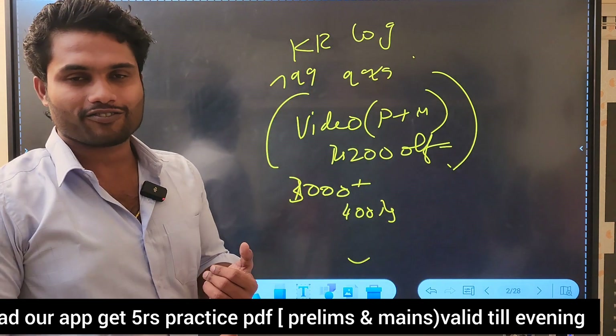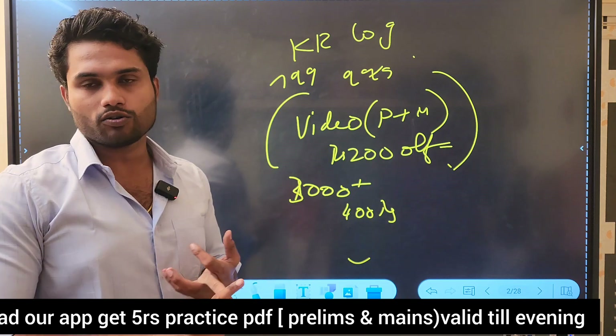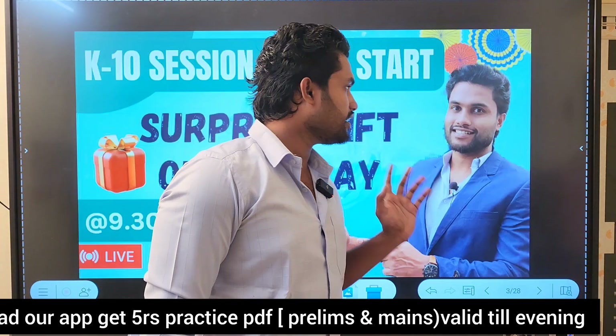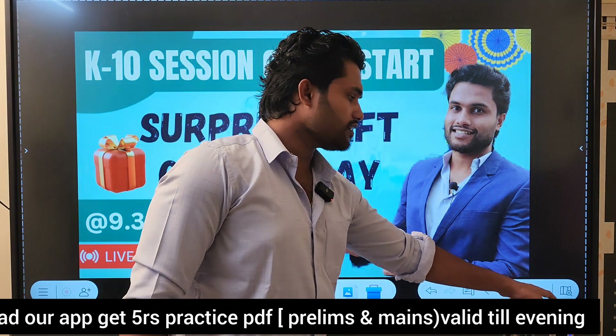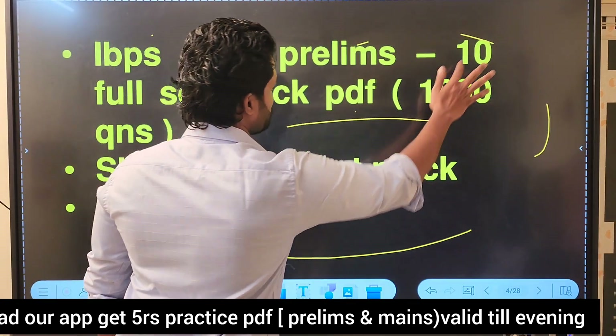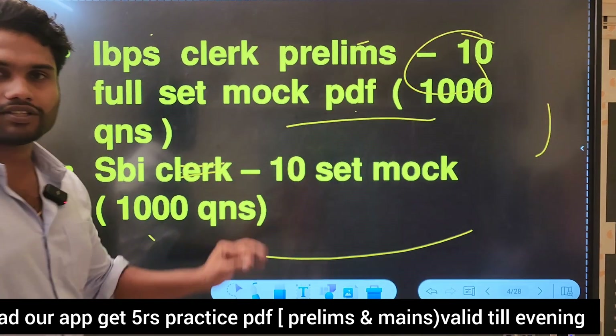We will give a mentor and practice PDF. We will help clear your doubts. The gift includes 1,000 questions for IBBS Clerk and 10 full set mock PDFs.